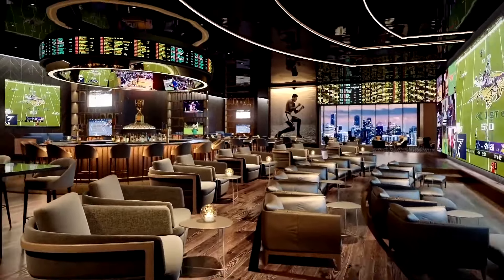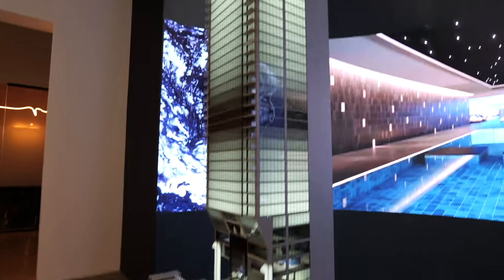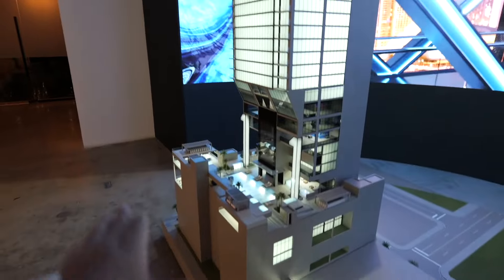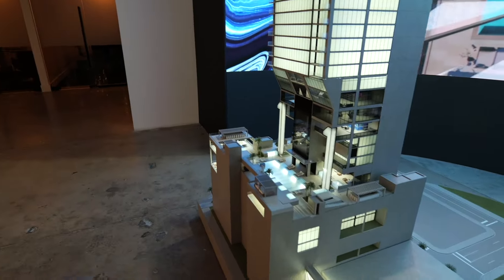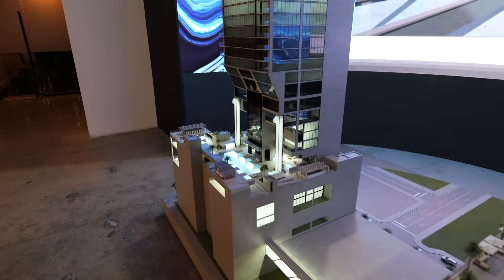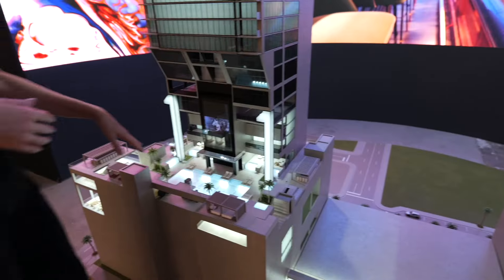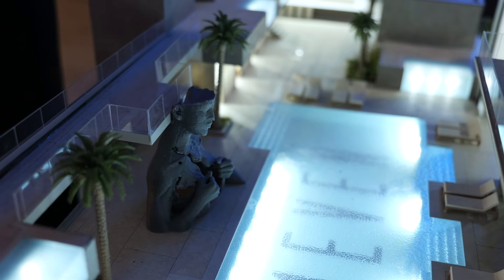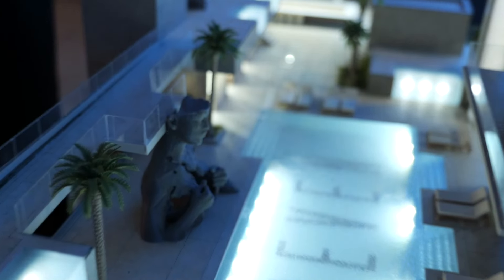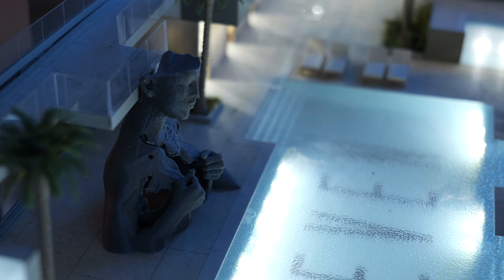The sports betting lounge will be absolutely amazing — 10,000 square feet. It also has two signature restaurants. There's no parking and no parking garage, so it's all amenities and suites. This sculpture by Daniel Popper is being done specifically for the day club pool. The head of the sculpture is actually where the DJs or artists will be presenting.